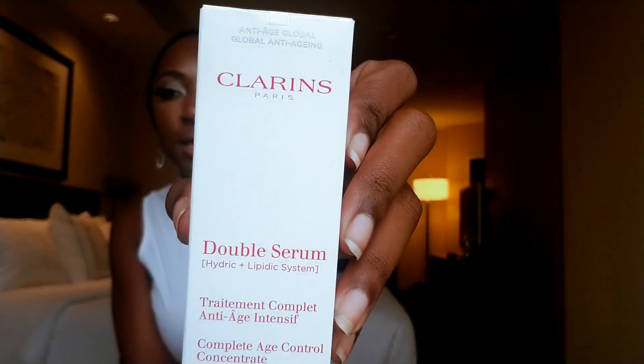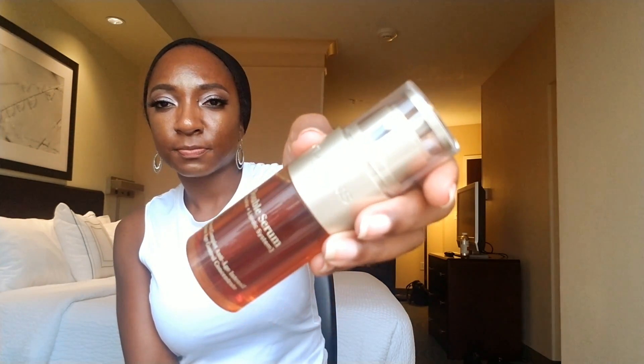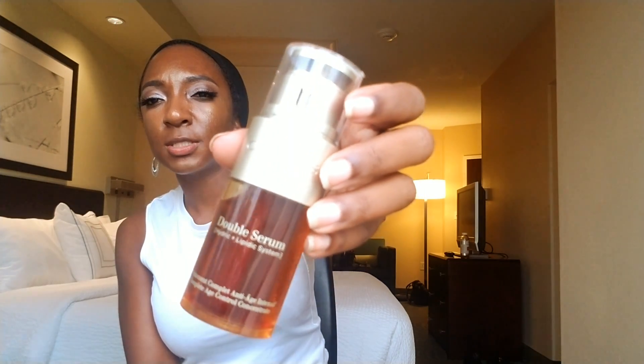Next up, I recently hauled the Clarins Double Serum, which is supposed to tighten, firm, improve radiance, even skin tone, get rid of wrinkles, and reduce the appearance of pores. I used it for the first time last night and it just feels really nice. I heard about it from Caroline Hirons' blog and YouTube channel. I'm going to keep using it and give you some updates — so far I really like the way it smells and the way it feels. Very clean, very classic. I think you can use it morning and night.